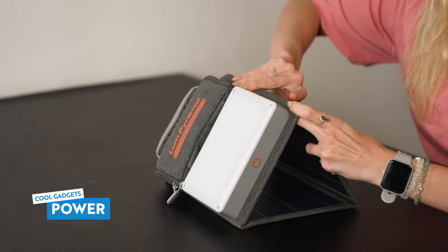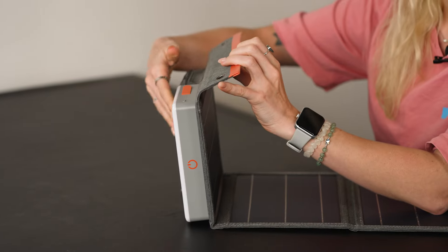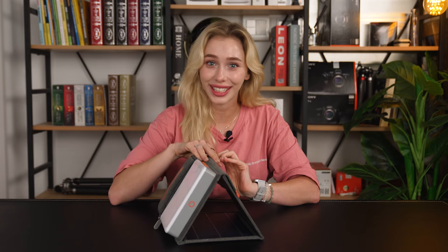Let's kick things off by exploring Lume Pyramid's standout features. Powered by a 24-watt solar panel and a 24,000 mAh battery, Lume Pyramid ensures reliable and efficient power wherever your adventures might take you.